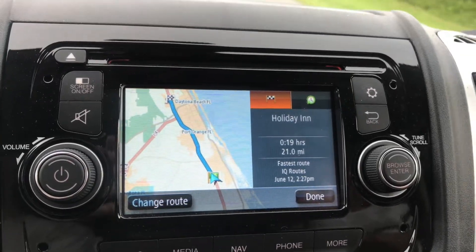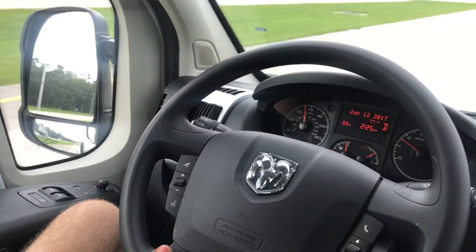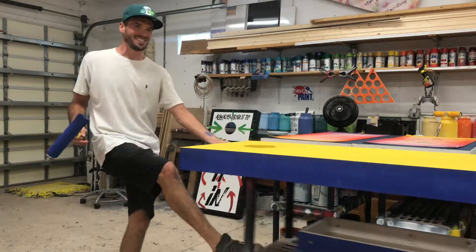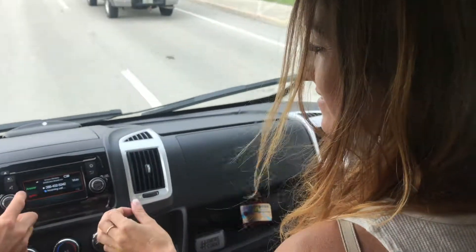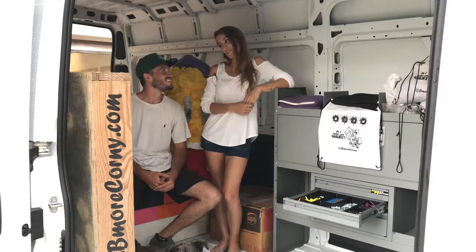Thank you, Daytona Ram, for this awesome experience. You know, as entrepreneurs, we're busy and every second of our day matters. The ability that you were able to bring this to us and let us use it for the whole day really shows what these vehicles are able to do. We really put it to the test with our storage and our capacity, and we're thankful that there's space for room to grow. Well, what do you think? Is it going in your name or mine?